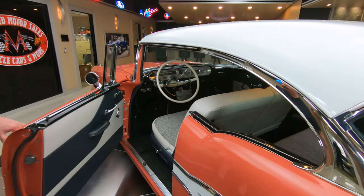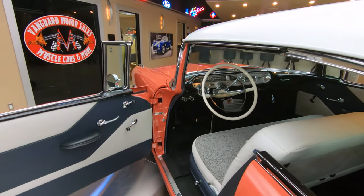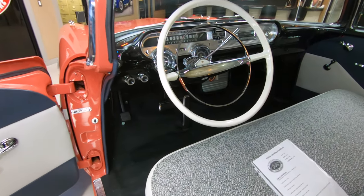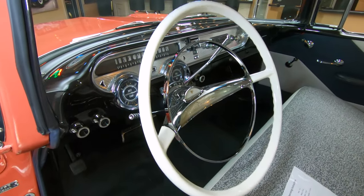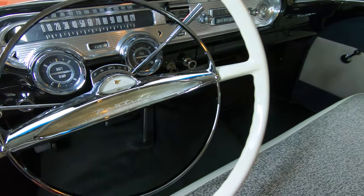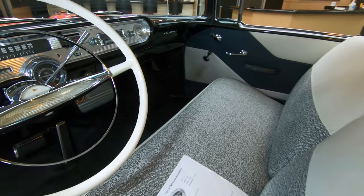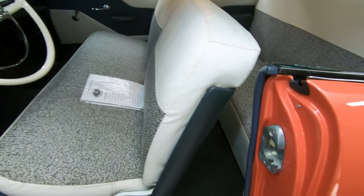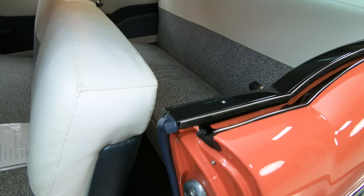And look at this interior. Look at that dash — absolutely gorgeous. See all the chrome, that steering wheel. Drive this baby into a car show — unless you're at a 1957 Pontiac Chieftain car show, you are not going to see a car like this anywhere. It's going to draw a crowd wherever it goes.